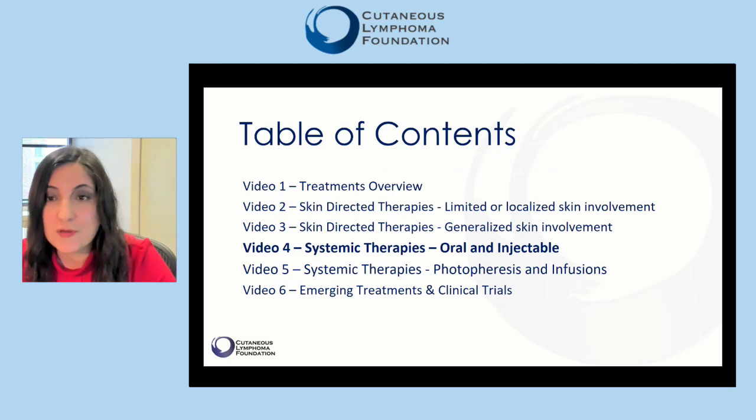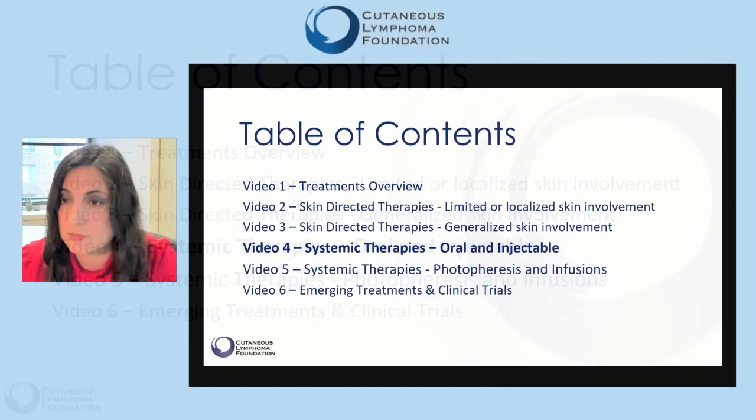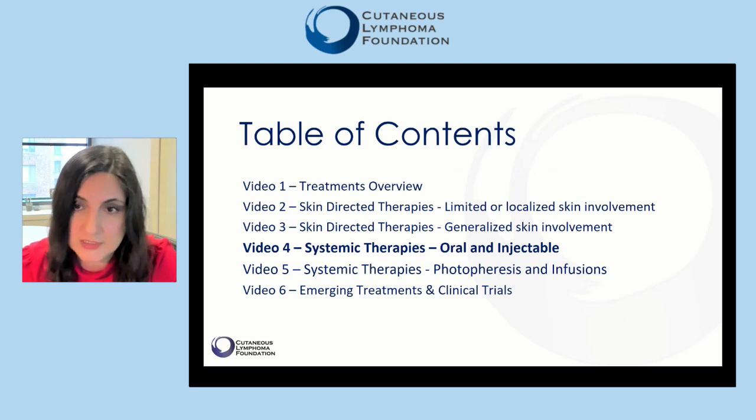In this fourth video of the six-part video series, we will talk about systemic therapies delivered in the form of pills or self-injectable. These are reserved for patients with significant skin involvement, those with hard-to-control symptoms, or perhaps with aggressive subtypes of mycosis fungoides.